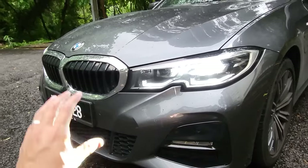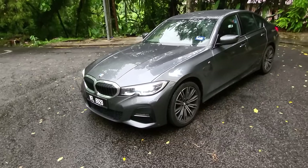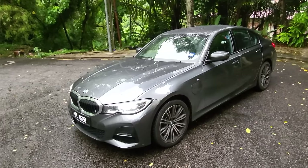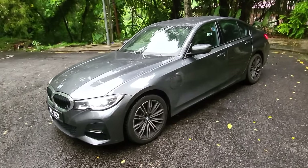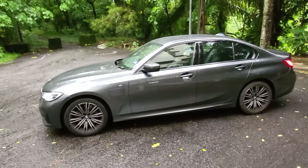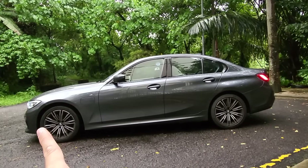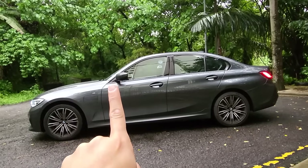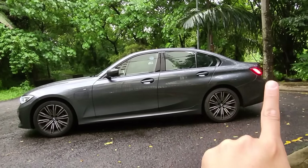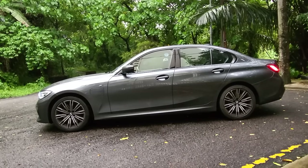Overall the car looks good — the kidney grille, thank god, is restrained. BMW still has it: they still look good, still look athletic. The classic proportions of a rear-wheel-drive sports sedan belong to BMW. The short front overhang — look at how far ahead the front wheels are, from the base of the A-pillar — that's classic BMW proportions, established since the E36 and carried forward through the E46, E90, F30.